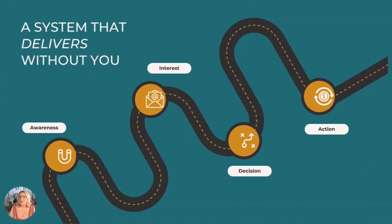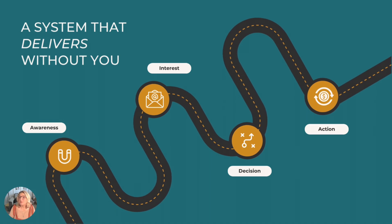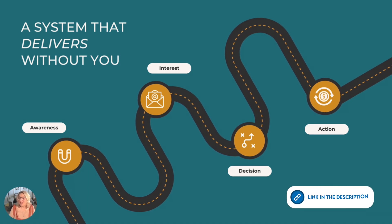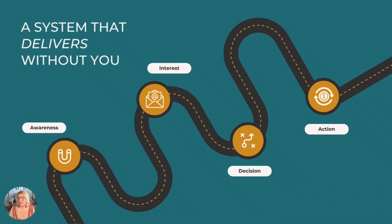Before we dive in, please take a moment to like, subscribe, and turn on notifications so you don't miss the rest of this five-part series. And exciting news — my brand new $7 shortcut to selling your first digital product is now live. It's a guided exercise that walks you through how to go from idea, to build, to up for sale in one afternoon. The link's waiting for you down below.